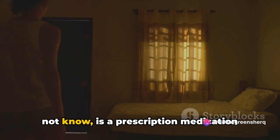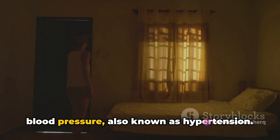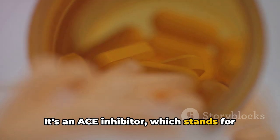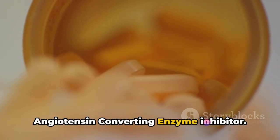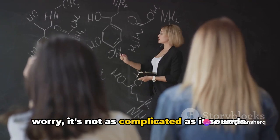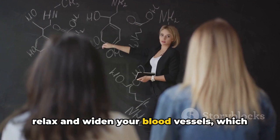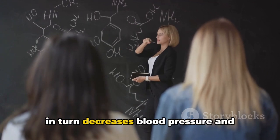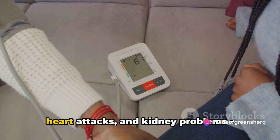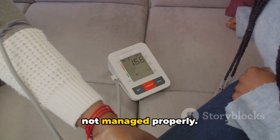Benazepril, for those who might not know, is a prescription medication widely used in the management of high blood pressure, also known as hypertension. It's an ACE inhibitor, which stands for angiotensin converting enzyme inhibitor. In simple terms, this medicine helps relax and widen your blood vessels, which in turn decreases blood pressure and improves blood flow. This is vital in preventing strokes, heart attacks, and kidney problems — conditions that can be life-threatening if not managed properly.